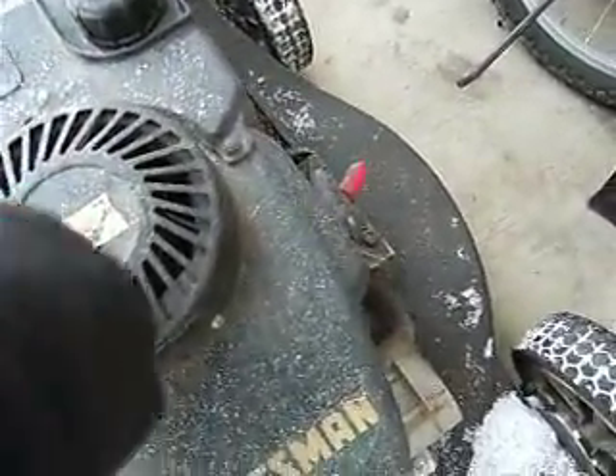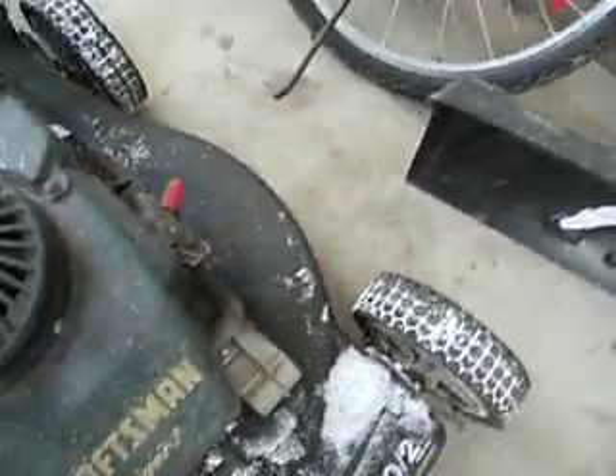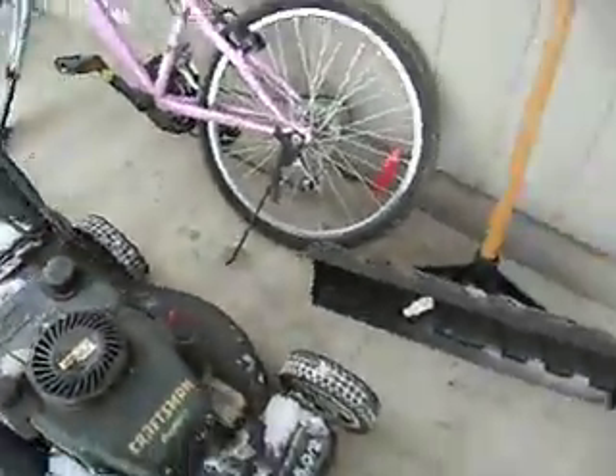I just got it yesterday and I haven't thrown it in the garage yet because our garage is pretty full. I think that's a one pull start or something.